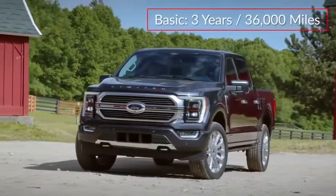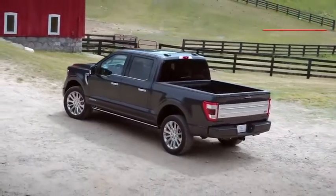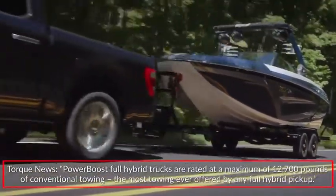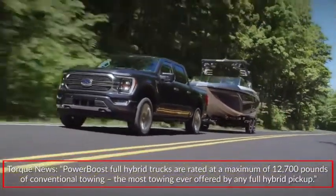The F-150 is backed by a 3-year 36,000-mile basic warranty and a 5-year 60,000-mile powertrain warranty. PowerBoost full-hybrid trucks are rated at a maximum of 12,700 pounds of conventional towing — the most towing ever offered by any full-hybrid pickup.